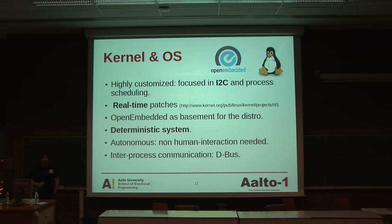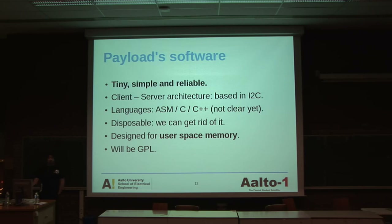Autonomous means that if for some reason we lose communication with the satellite, we can pre-program it so the satellite has the mechanics to know which operations to perform meanwhile. For communications, we have in mind a bus for inter-process communication. The payload software should be tiny, simple, and reliable. The client-server architecture means that if the payload software — for instance the spectrometer — goes down, we turn off that software and that's all. This is not like a system where you plug a printer and everything crashes. We should have the capability to disable software we no longer need. It's going to be designed to use user space memory — really isolated from the kernel — it should not have the capability to crash the system, and it will be GPL.